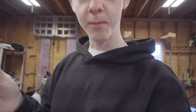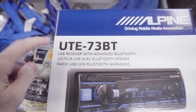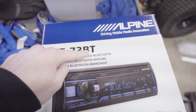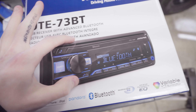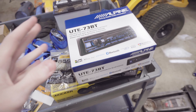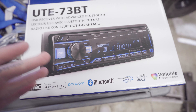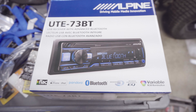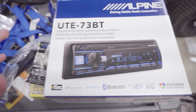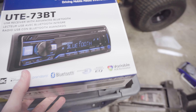So I went ahead and ordered up some parts. First up we have the Alpine UTE-73 Bluetooth — this is a single-DIN radio. I've ordered tons of these in the past for many different vehicles. There's really nothing special about it, it's kind of just a basic single-DIN, but for the price and the quality you're getting, I think it's really one of the best options out there.